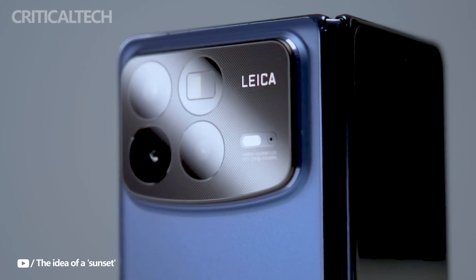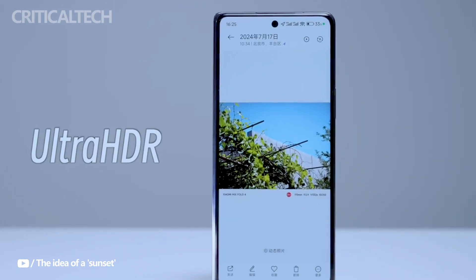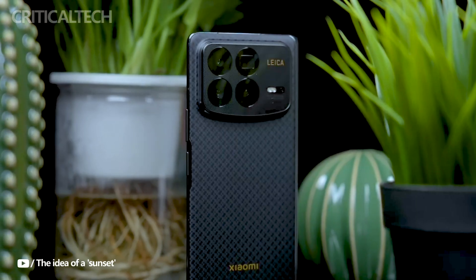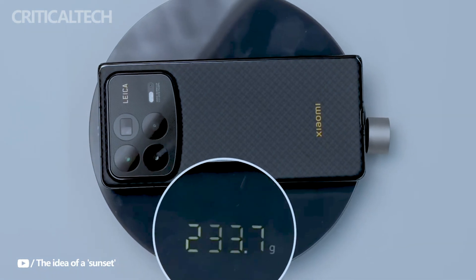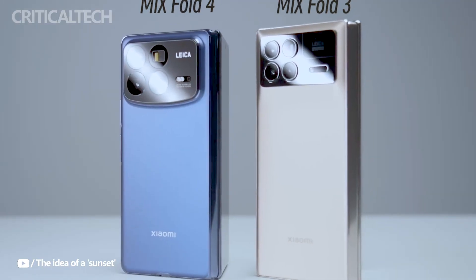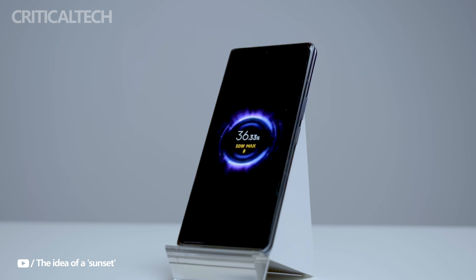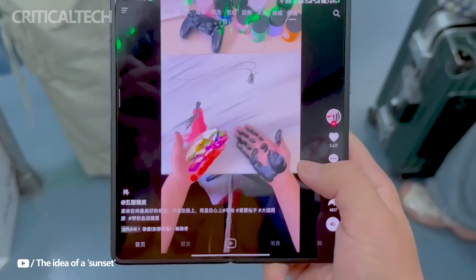Xiaomi has also included a two-way satellite calling function, which is a great feature for people who go to far-flung locations with spotty cellular service. The phone manages to fit a 5000mAh battery in spite of its thin appearance. Additionally, the Mix Fold 4 supports 67W wired charging as well as 50W wireless charging, so you can resume using your phone right away and avoid lengthy waits.